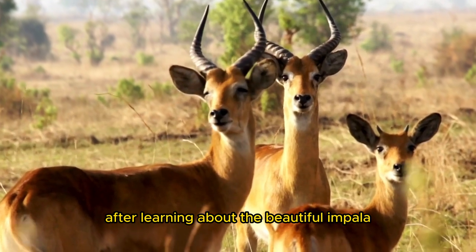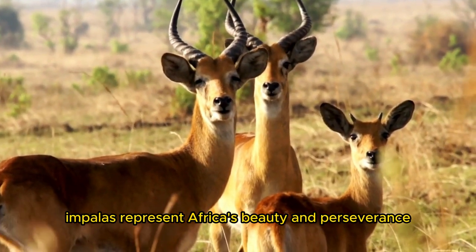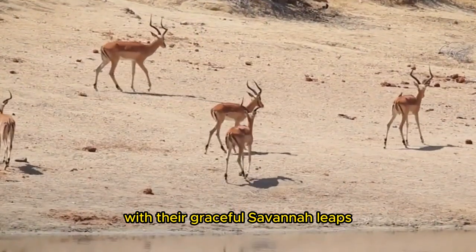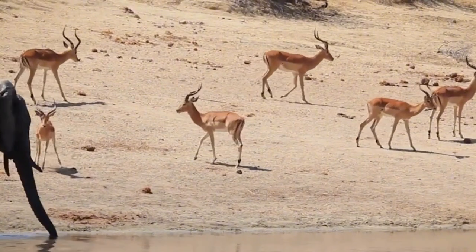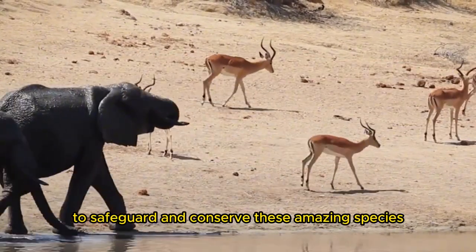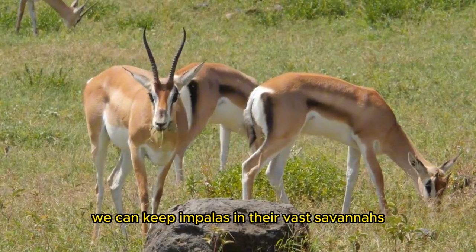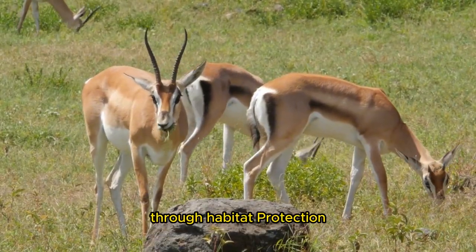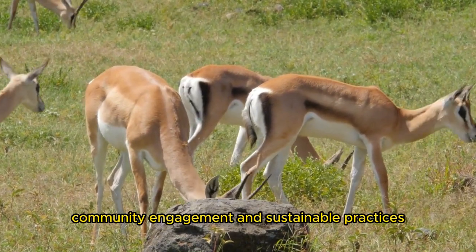After learning about the beautiful impala, we appreciate these renowned antelopes. Impalas represent Africa's beauty and perseverance with their graceful savanna leaps and intricate social structures. We must work together to safeguard and conserve these amazing species in an era of environmental and human pressures. We can keep impalas in their vast savannas through habitat protection, anti-poaching, community engagement, and sustainable practices.